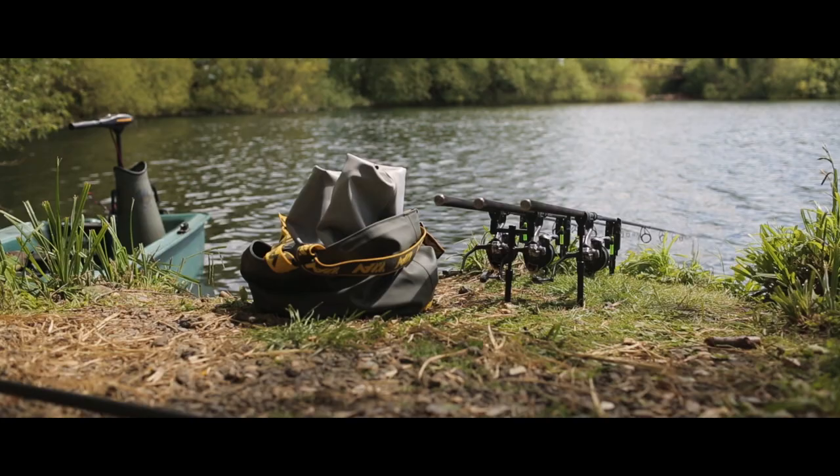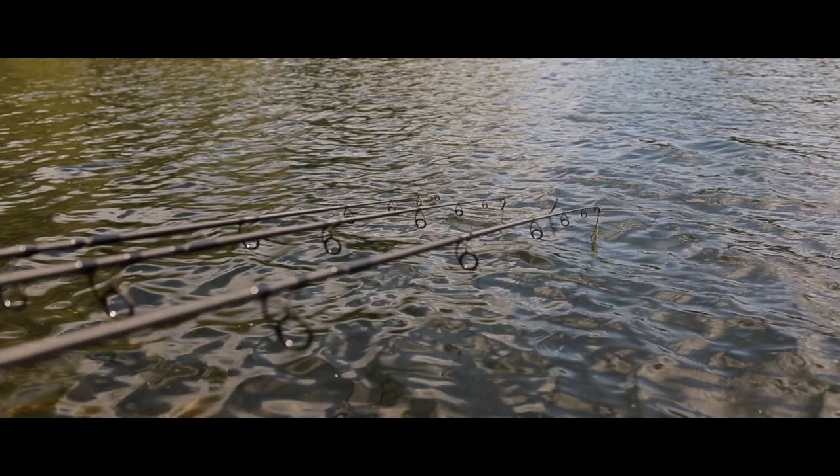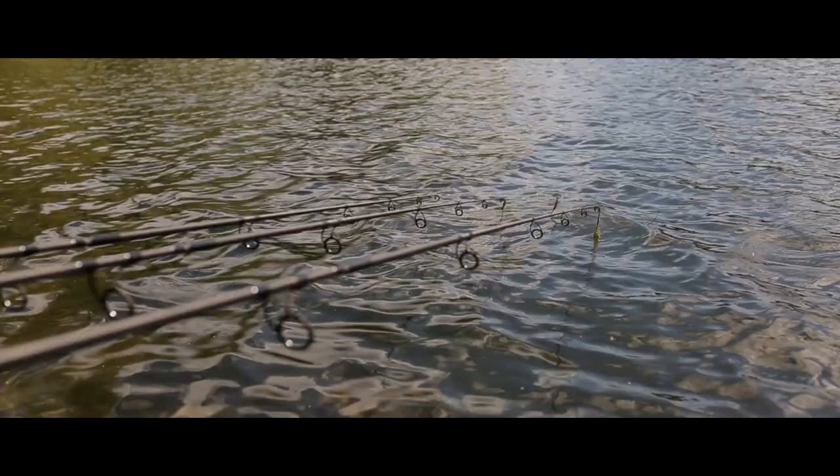The previous year the lake had done a lot of bites and it was a known good winter water, but it all went pretty wrong for me — and not just me. For the rest of the people on the lake, it properly shut up shop.